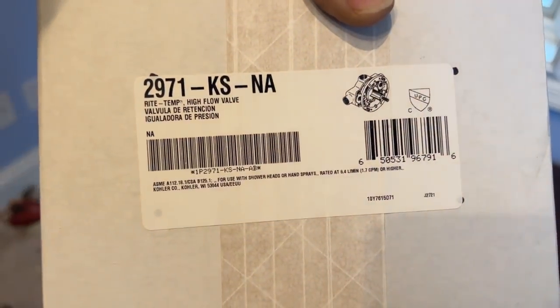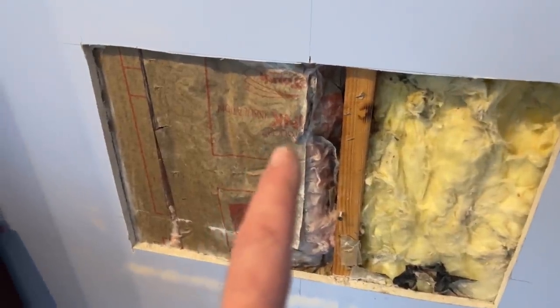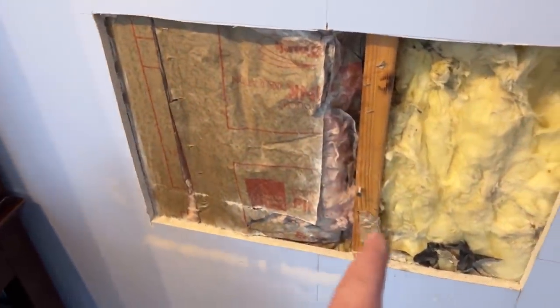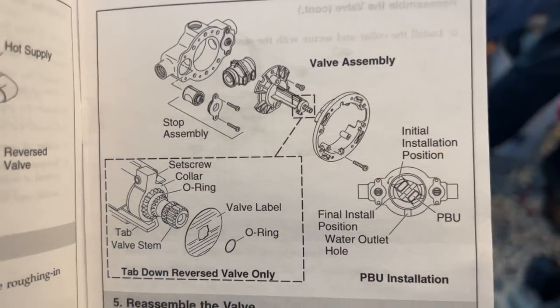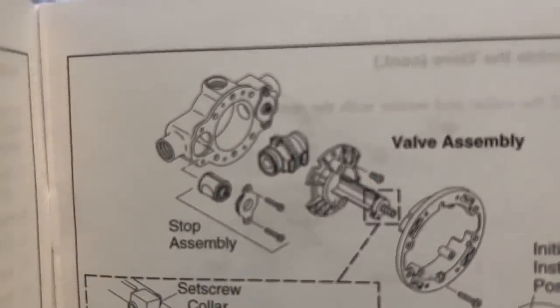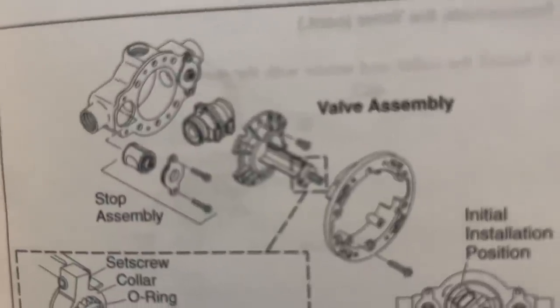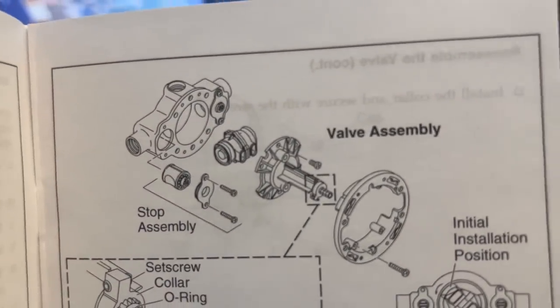I want to show you the model of shower body for your own reference. It's the Right Temp high flow valve, model 2971-KS-NNA. What's very strange about this shower body is that about almost a year ago we changed the two components of this that could be changed - the piece inside, the valve assembly - and that dead center screen that is inside the body itself. Parts of it stick out.